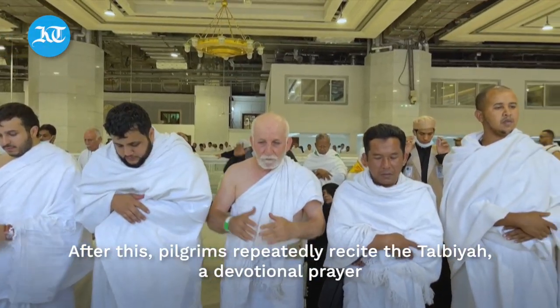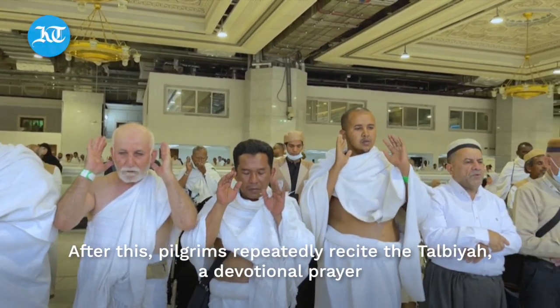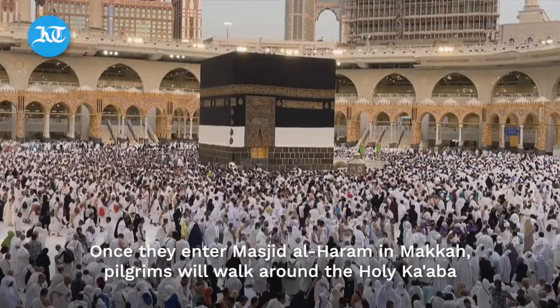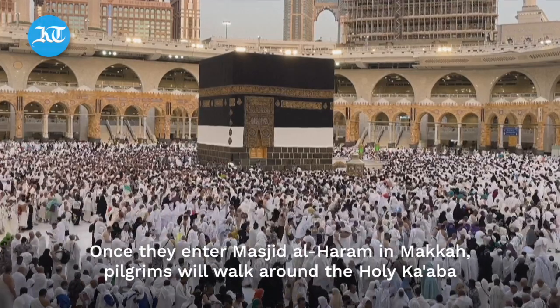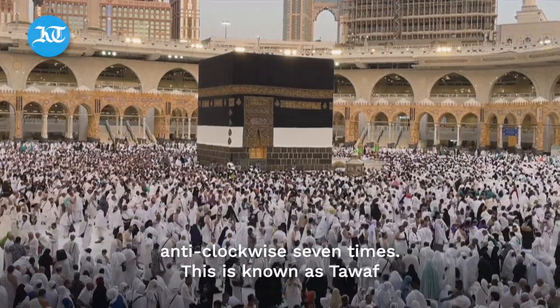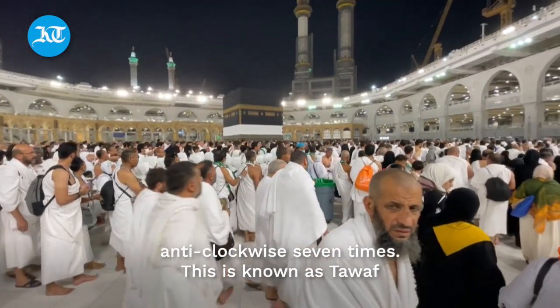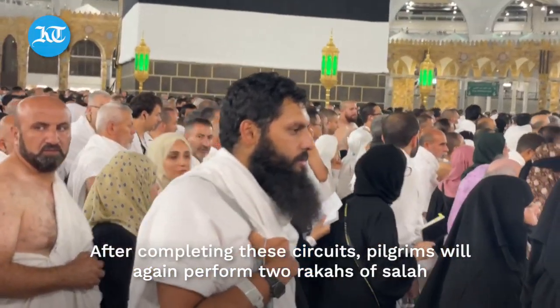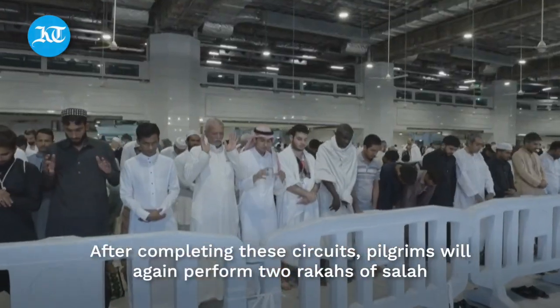After this, pilgrims repeatedly recite the talbiya, a devotional prayer. The second practice is performing the tawaf al-umrah. Once they enter Masjid al-Haram in Mecca, pilgrims will walk around the Holy Kaaba anti-clockwise seven times. This is known as tawaf. After completing these circuits, pilgrims will again perform two rakahs of salah.